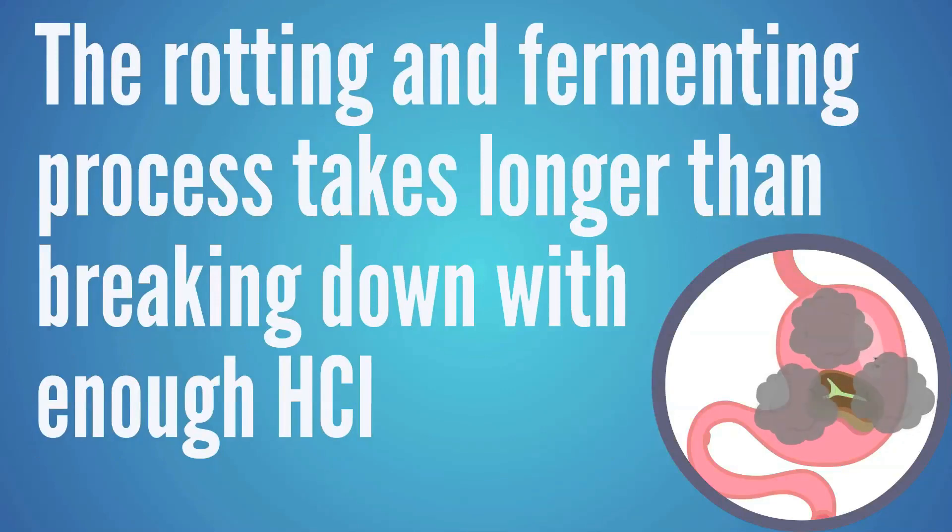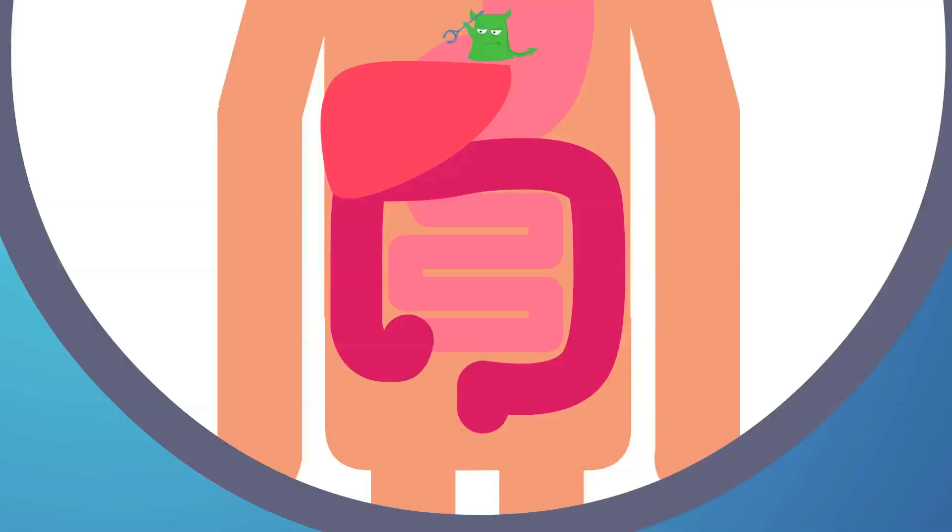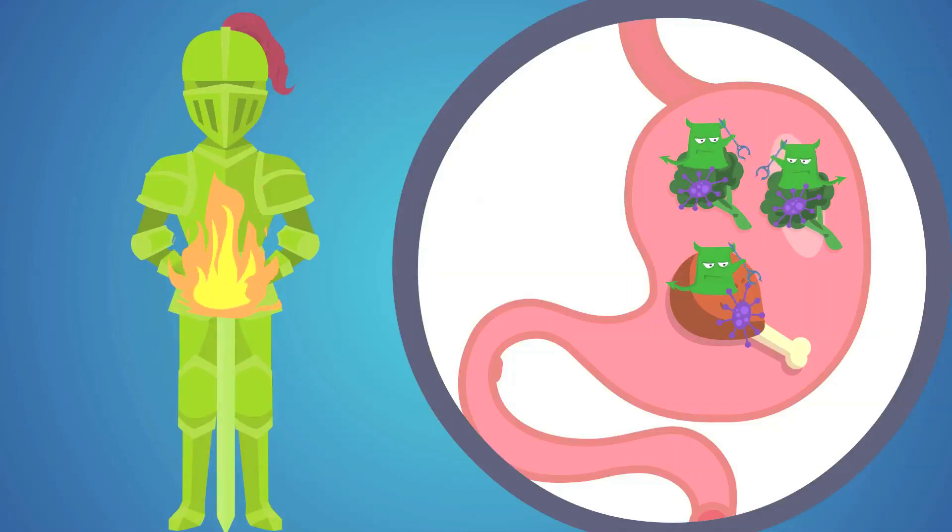When food isn't broken down properly, it'll sit there for a long time because the rotting and fermenting process takes much longer than breaking it down with enough HCl. So if you feel like your food just sits there like a rock in your stomach for six hours, that's because there's not enough stomach acid to break it down. This problem can be magnified if someone has a bacterial or fungal overgrowth in the stomach or intestinal tract — and most of these bad guys get in because there's not enough stomach acid to kill them.